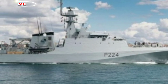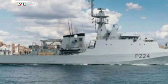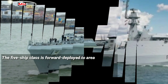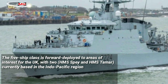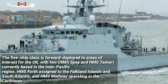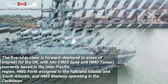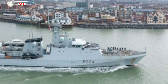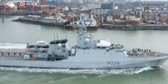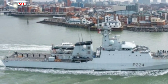The Batch 2 River Class OPVs are lightly armed vessels displacing some 2,000 tons, used for maritime security and presence missions by the Royal Navy. The five-ship class is forward deployed to areas of interest for the UK, with HMS Spey and HMS Tamar based in the Indo-Pacific region, HMS Forth assigned to the Falkland Islands and South Atlantic, and HMS Medway operating in the Caribbean. HMS Trent has been deployed on operations in the Mediterranean, Black Sea, and West Africa since August 2020.